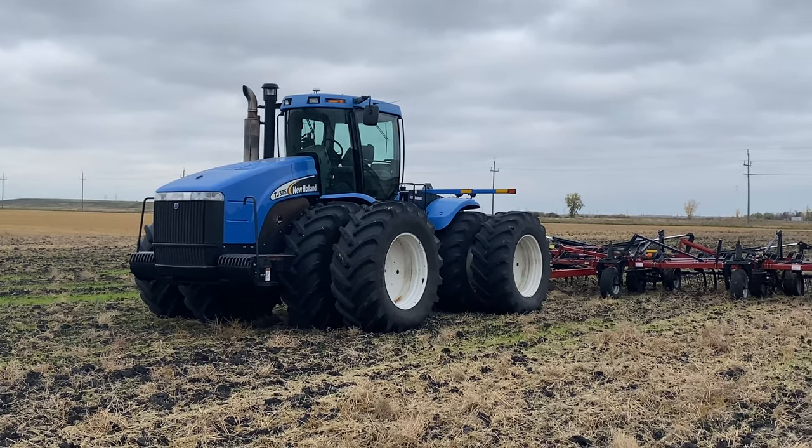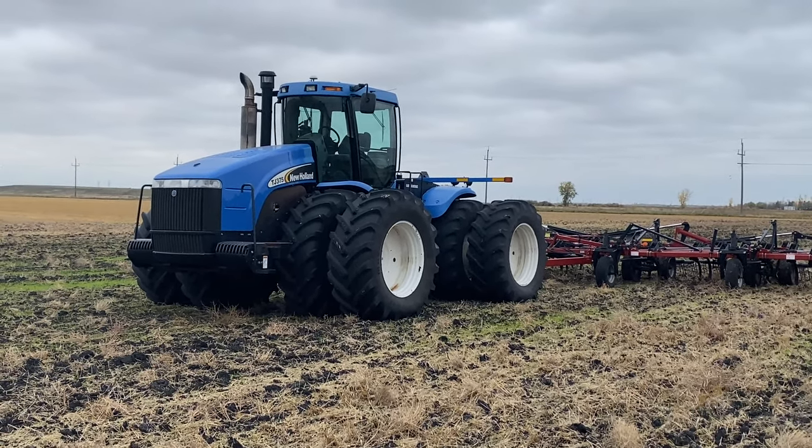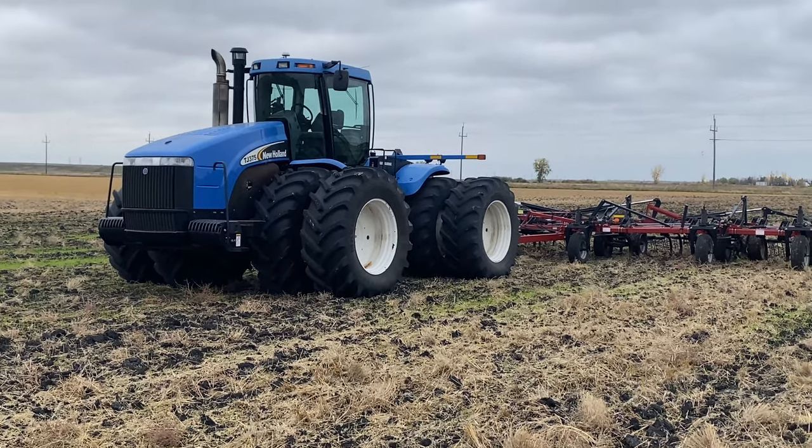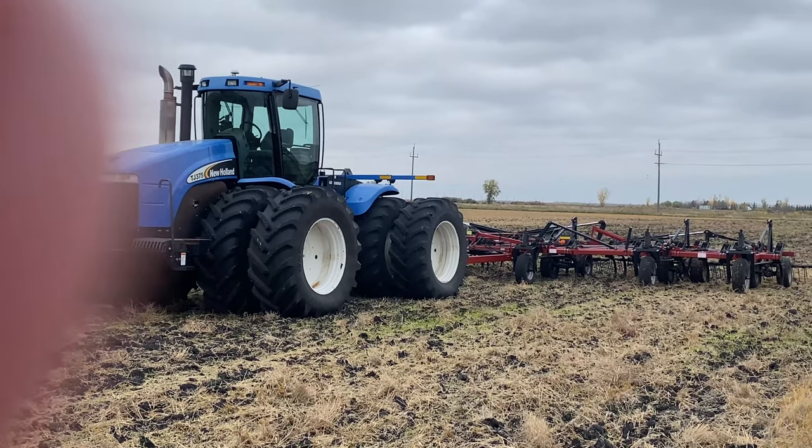We have this in Farming Simulator 22 if you want to play around with one like this, check out Farming Simulator 22. So on to our next field — we're going to take a look at a couple more fields.